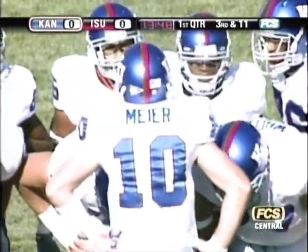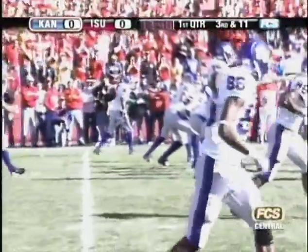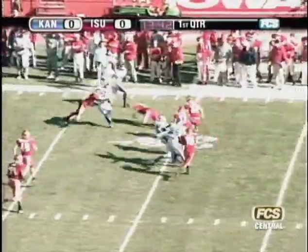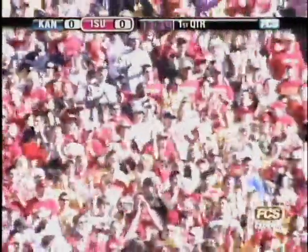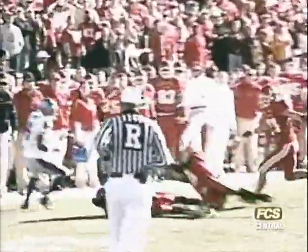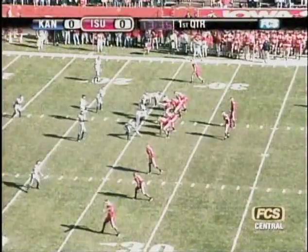The cyclone defensive unit showing some emotion, telling the crowd to help them out. Third down and 12 coming up for Kansas. Kerry Meyer working from the shotgun, four receivers set. Meyer drops to throw, big pressure coming. He slips away, rolls left and runs across the 20, to the 25. He fumbled the football and it's loose. Iowa State has it at the 26-yard line. Caleb Berg recovering the fumble. Alvin Bowen the man who forced it. Iowa State gets the turnover.